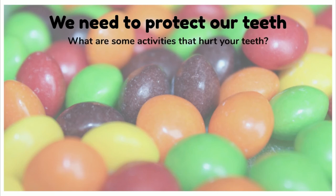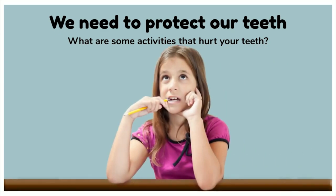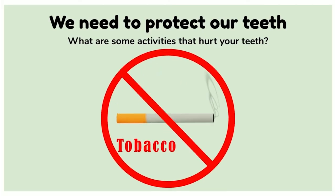We need to protect our teeth. Our teeth are tools which help us talk, chew, and smile. We need to make sure that we're not doing things that can hurt our teeth. What are some activities that can hurt our teeth? Opening things with them, chewing on pencils, chewing on ice, having drinks loaded with sugar and acid, or tearing open packages. As you get older, stay away from tobacco products. Studies show that smoking, vaping, and chewing tobacco can lead to early tooth loss and gum disease, meaning you're more likely to lose your permanent teeth.